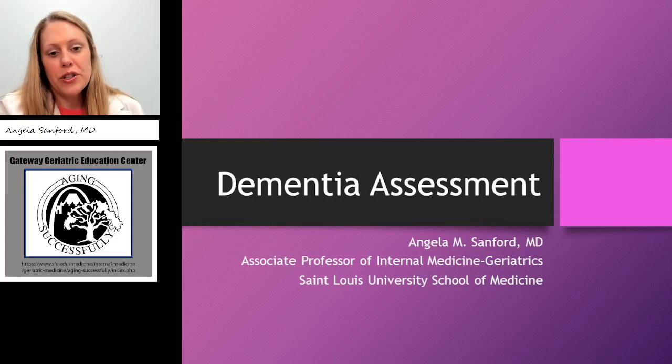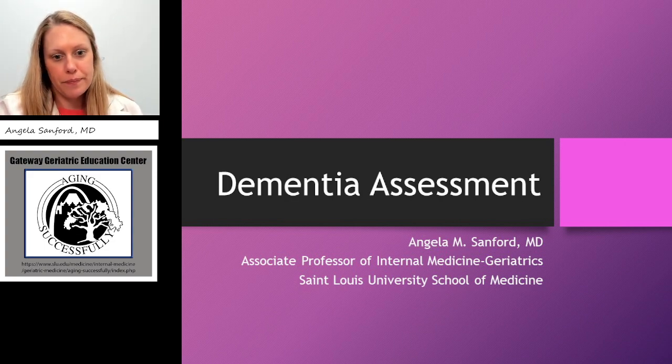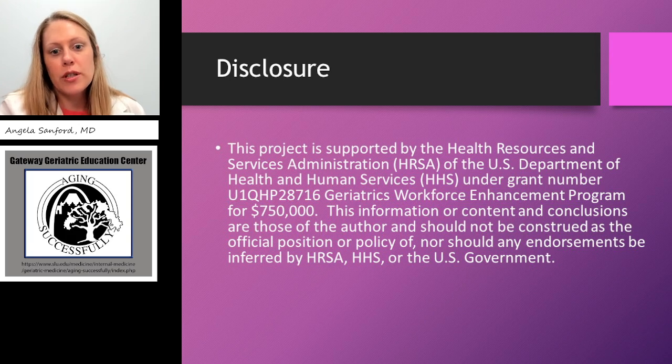Hi, my name is Angela Samford and I'm an associate professor of internal medicine in the division of geriatrics. I work at St. Louis University School of Medicine and today we are going to be talking about dementia assessment. My disclosure is that part of my salary is supported by the geriatric workforce enhancement program grant, which is supported by HRSA in the federal government.